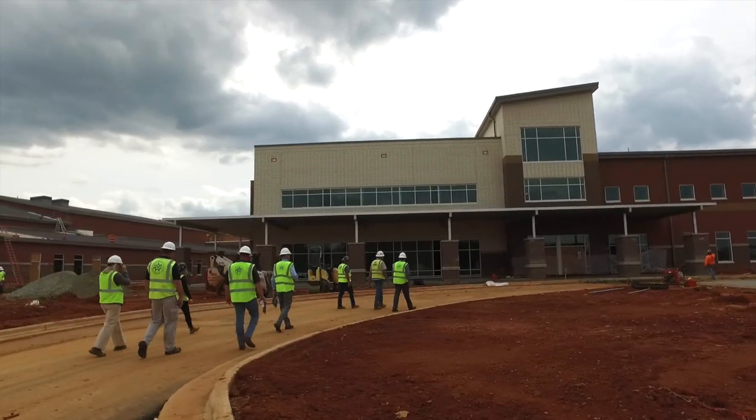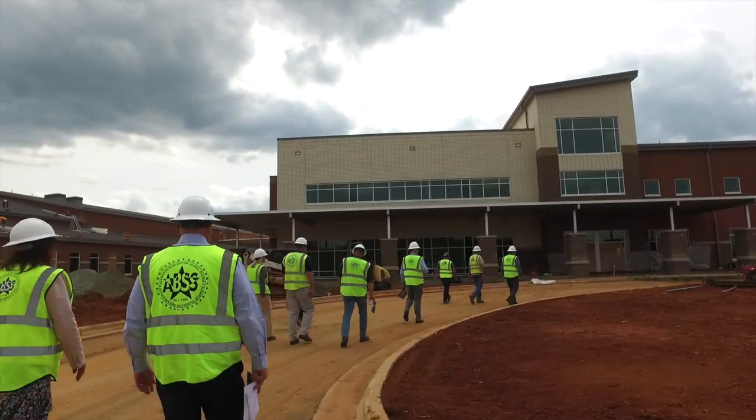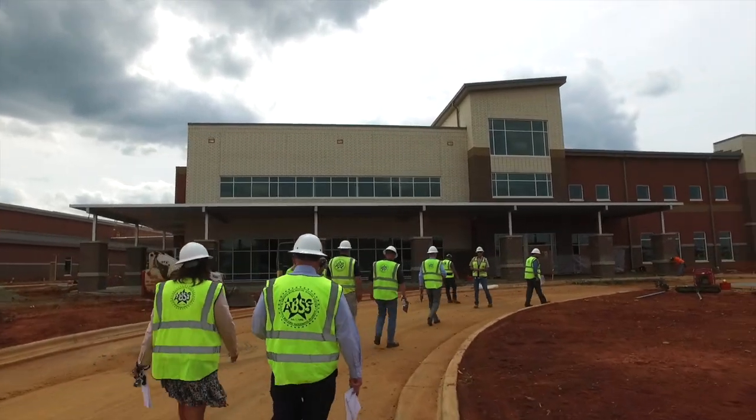While the building is still under construction, we wanted to give you a sneak peek inside of the progress. Let's start at the entrance.